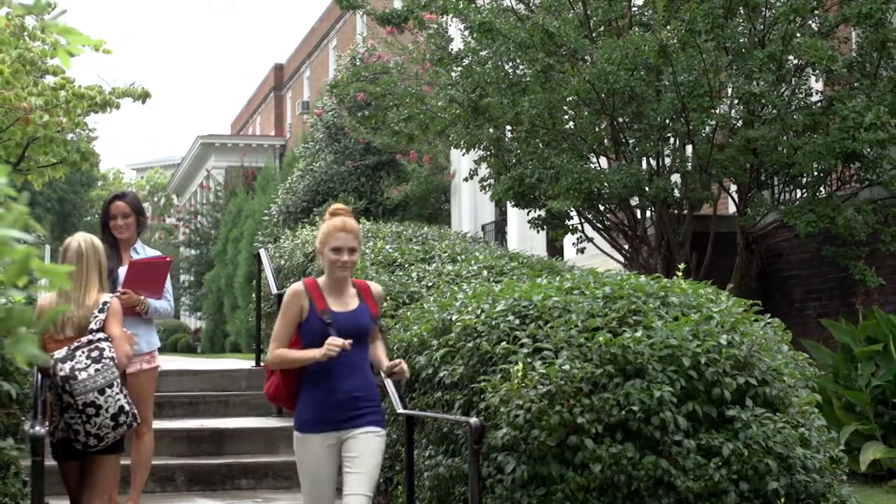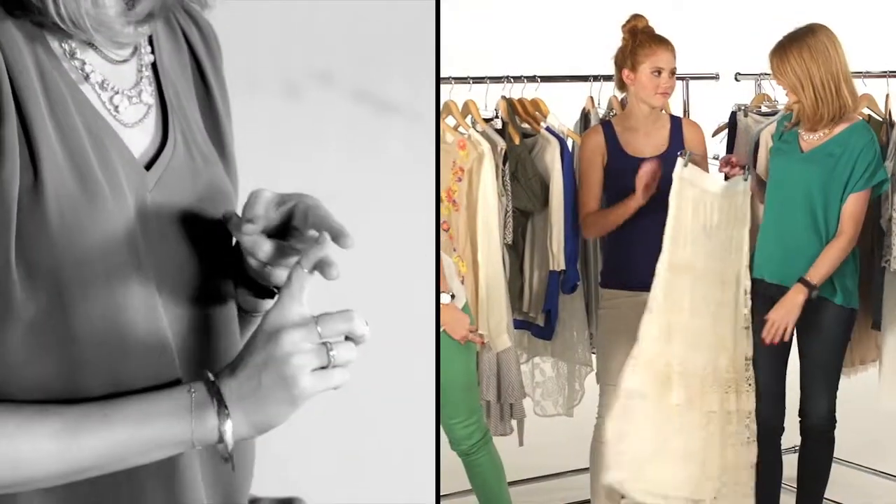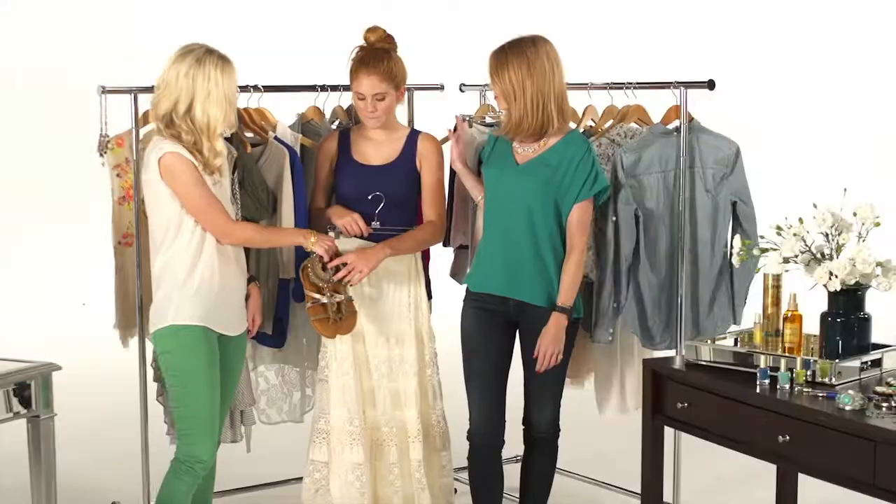Instead of throwing on a simple jean and tank, why not try an easy boho look? When you want something casual and you have no time, this is the perfect look for running out the door. Just because you want to look casual doesn't mean you need to look sloppy. Lace, skirt, tank, sandals — done. Boho complete.